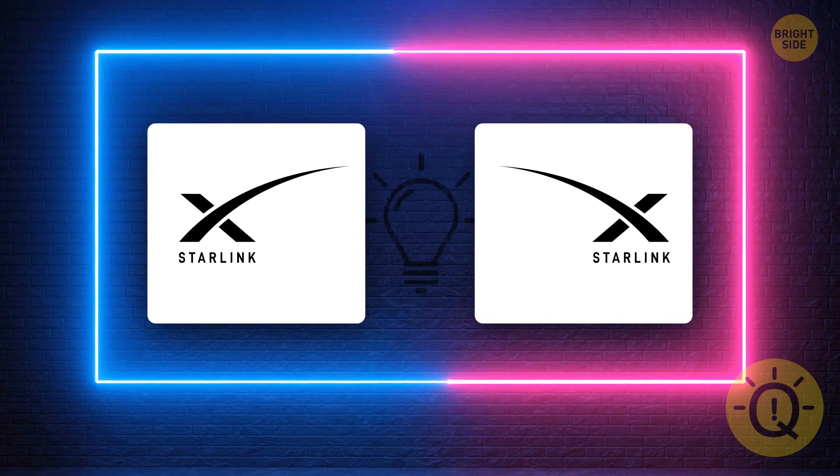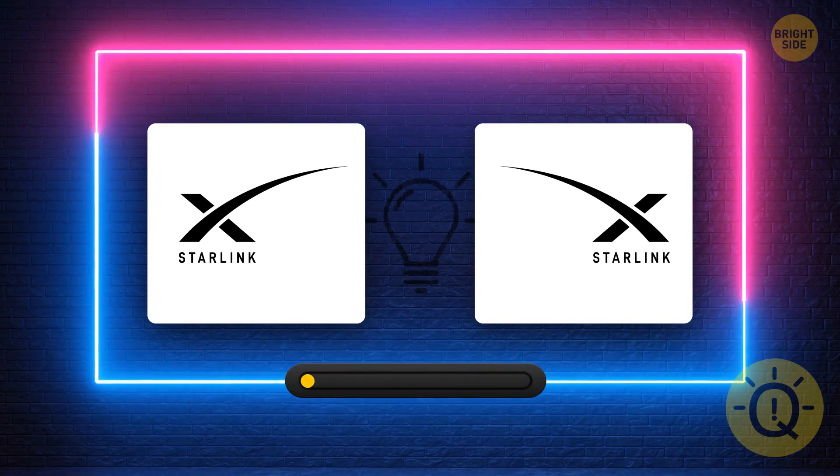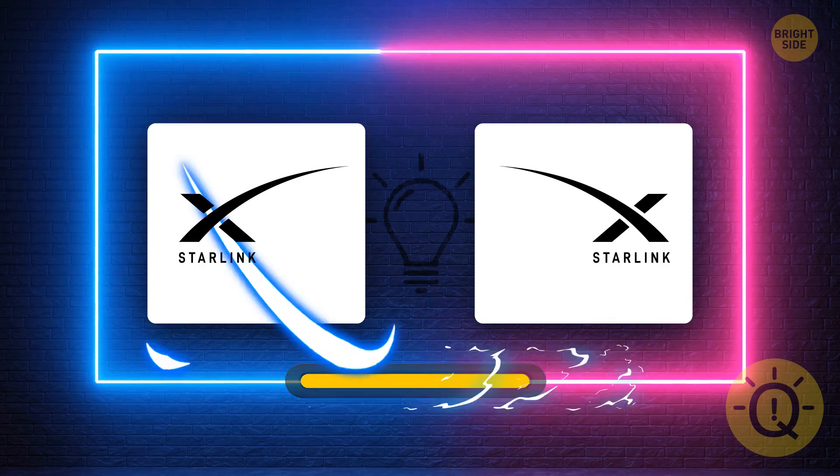Starlink is SpaceX's satellite internet constellation. What's the correct logo? It's this one.